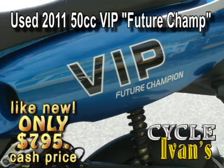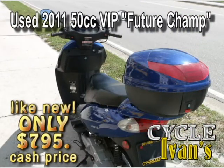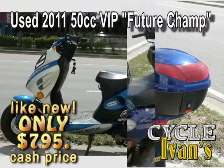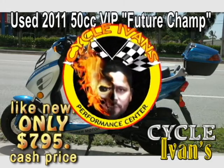This 2012 VIP 50cc is only slightly used with just 887 miles on it. At just $795, this is going to go quickly. Call Cycle Ivins right now.